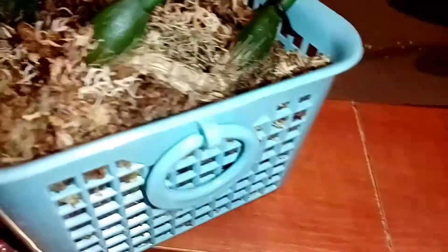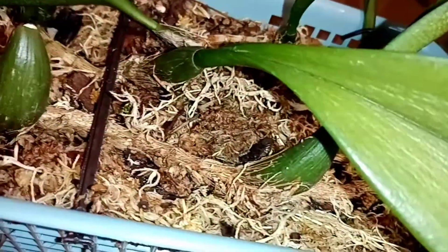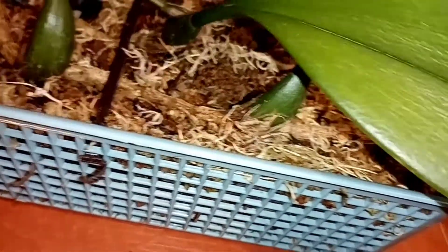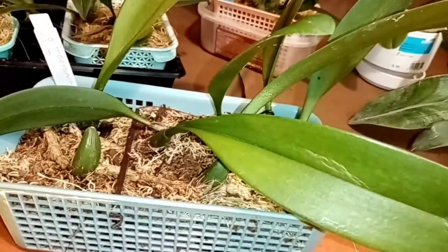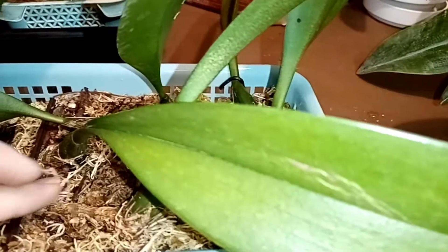Надеюсь, что всё-таки у нас с ним получится, с этим красавцем. Здесь я их закрепляю вот такой вот палочкой, чтобы они не болтались — в стиле корни. И вот здесь мох с тем, с чем он пришёл, с добавлением, конечно же, моего мха. Вот такая вот красота — я его очень-очень хотела в своей коллекции.